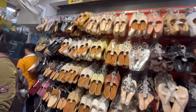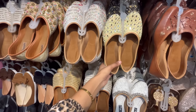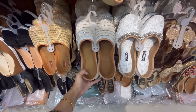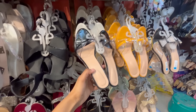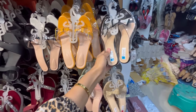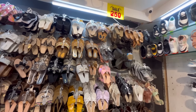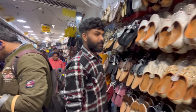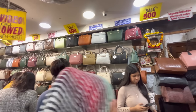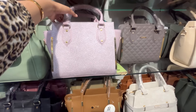In the footwear section, you will get daily use footwear at a 300 rupees sale. You will get Punjabi style footwear with color and size options. You will also get heels here with size and color options. And then you will get a better handbags section at 500 rupees.